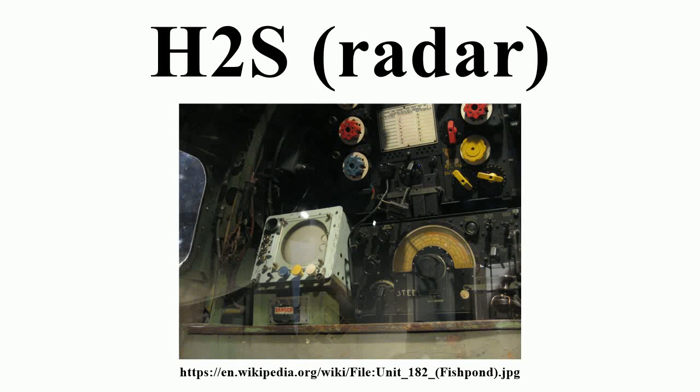H-2S was the first airborne ground-scanning radar system. It was developed in Britain during World War II for the Royal Air Force and was used in various RAF bomber aircraft from 1943. It was designed to identify targets on the ground for night and all-weather bombing, allowing attack outside the range of the various radio navigation aids like G or Oboe, which were limited to about 500 km. The early variants of the transmitter-receiver equipment were officially known as TR-3159 or TR-3191.